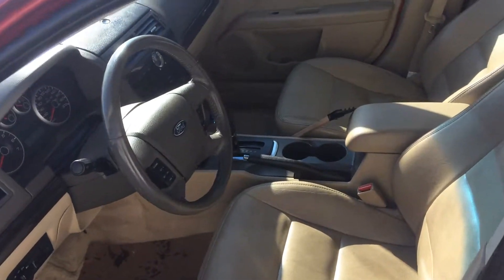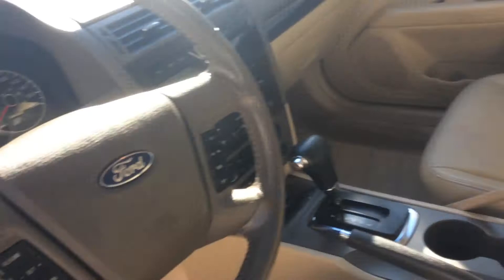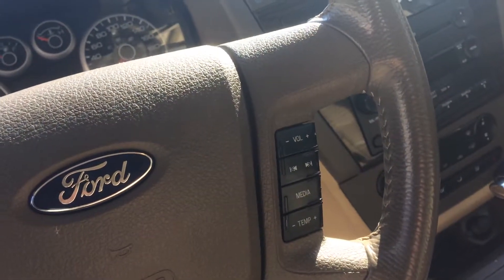It also has some really good options with the heated leather seats. It's got the cruise control, volume controls, and settings right on the steering wheel.